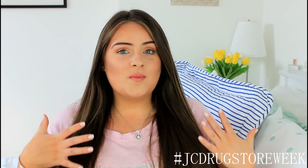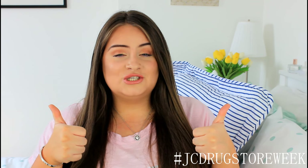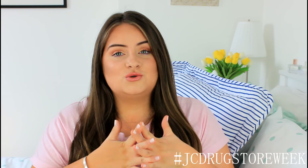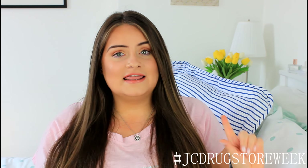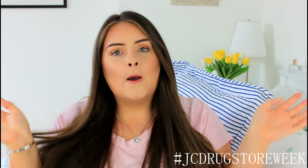So that's it — my top holy grail products from the drugstore. I really hope you liked seeing my favourite products. Let me know down in the comments section what your favourite product from the drugstore is, because I'd love to try some new ones. Give this video a massive thumbs up if you liked and enjoyed it, and stay tuned for the rest of my drugstore week videos. Please subscribe to my channel if you're new, and I will speak to you very soon in my next video. Bye!